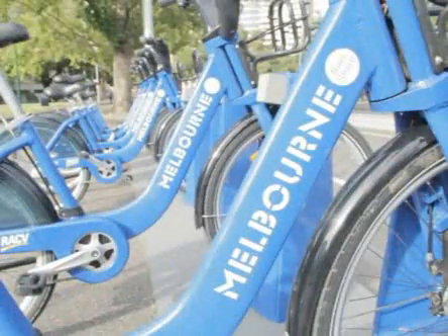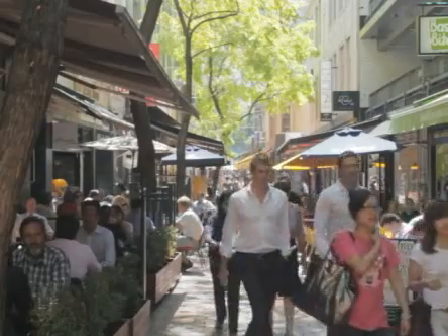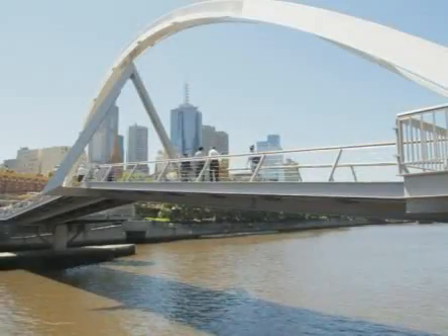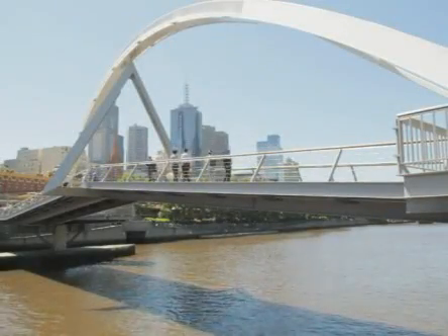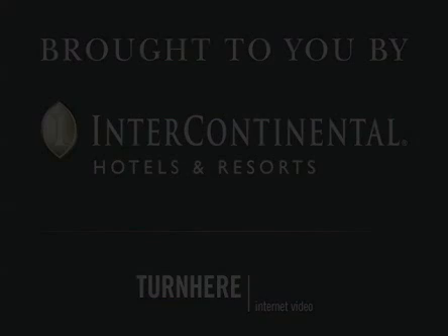I hope you enjoyed this insider tour of our great city. I invite you to join us at the Intercontinental Melbourne, the Rialto. So for now, it's farewell. I'll see you next time.